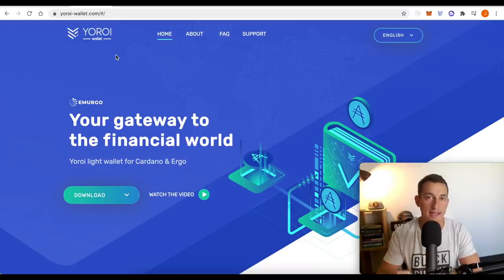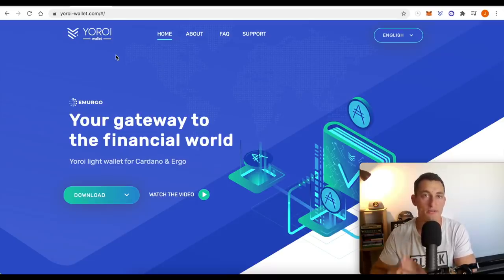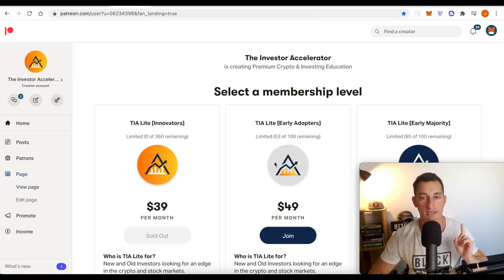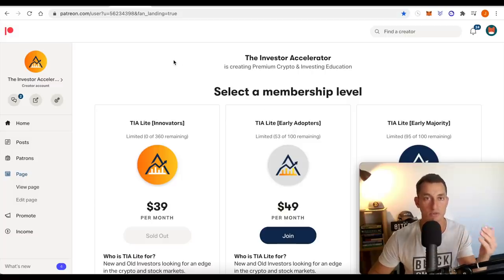A big piece of what we do here on the channel is staking ADA. If you're looking for a staking pool, check out the Investor Accelerator staking pool. You can use something like Euro wallet. I've got all the links to the staking pool down below giving you an easy guide on how to set it up, to get your passive income on your ADA. The Investor Accelerator early adopters is getting close to selling out — halfway now, going by about 5 to 10 places per day. Links are down below to learn more about trading and investing.